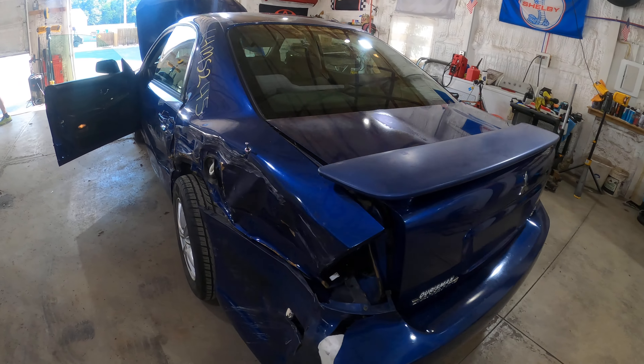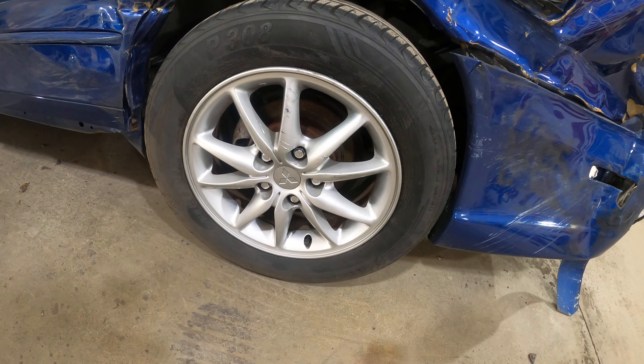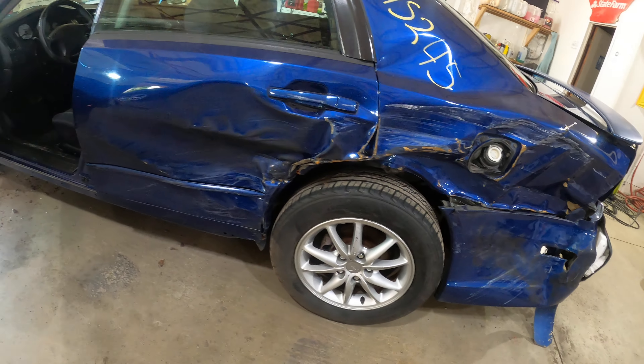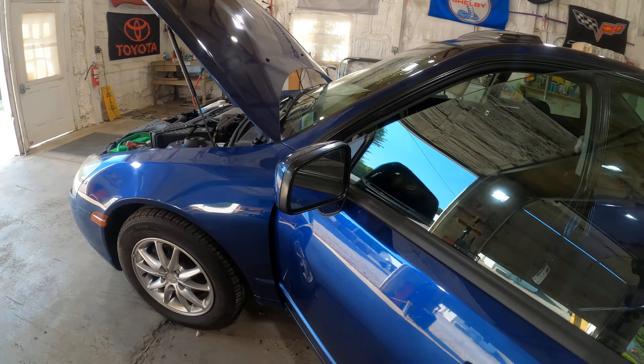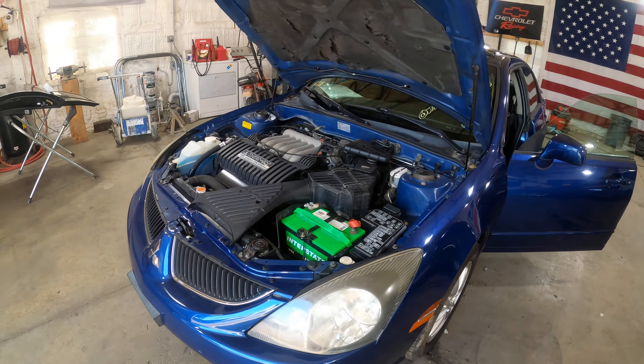Look at that — that is just a very fancy badge. You research this car, you get five more horsepower, some fancy seats, and some wheels that I swear they stole from the Mitsubishi Eclipse. Those look like 02 Eclipse V6 convertible wheels to me.